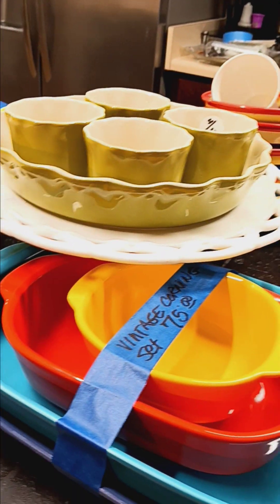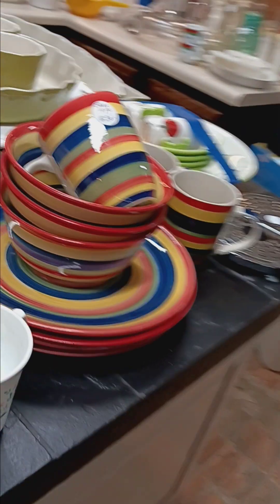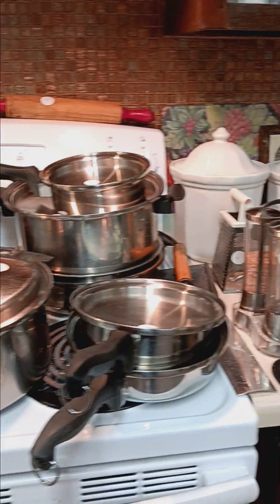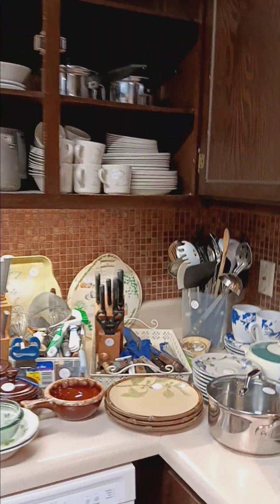Here we have some vintage Corningware and other items — Studio Nova — and some of the stuff has lids, which is always nice, with some nice bright modern colors. On the back side we've got our canisters and our waterless cookware, and you can see just a little bit of everything: pottery, glasses, mugs, and a Keurig.